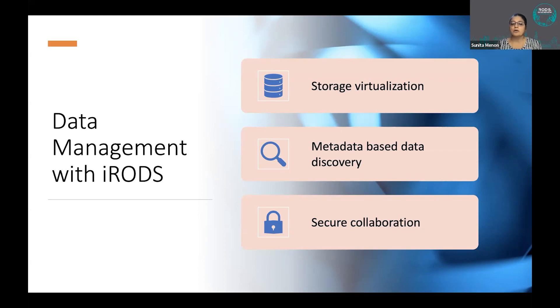All data management functions are performed through iRODS. iRODS provides the virtual file hierarchy and enables complete storage virtualization. The iRODS permission scheme has enabled us to perform secure collaboration, which has been very much appreciated by our users.